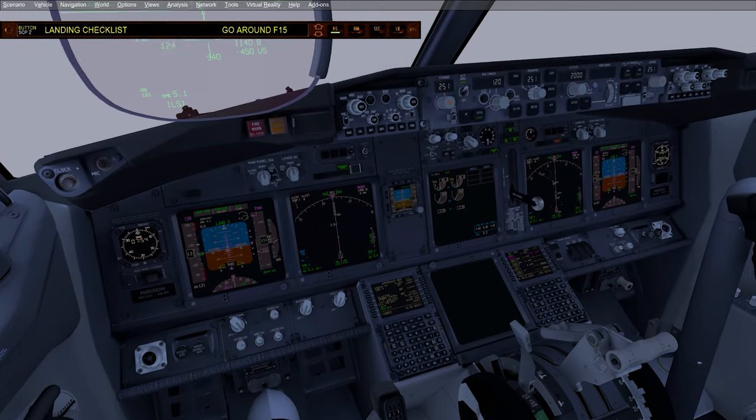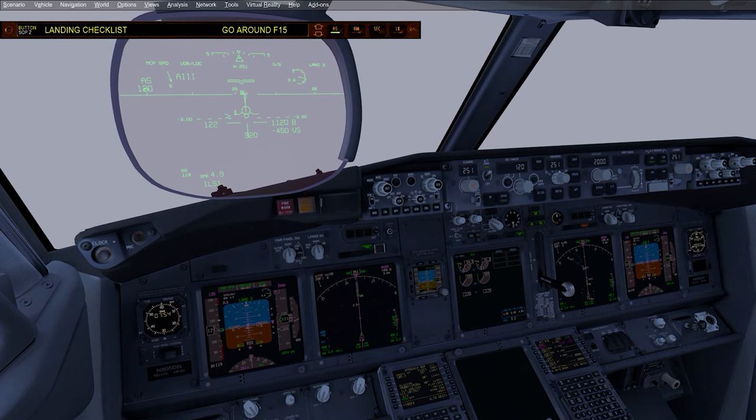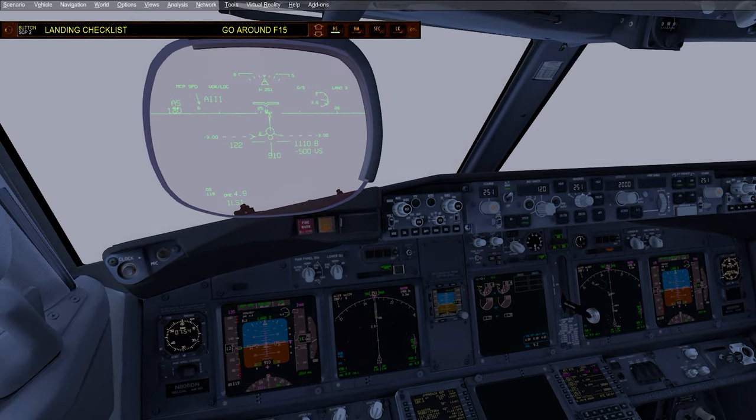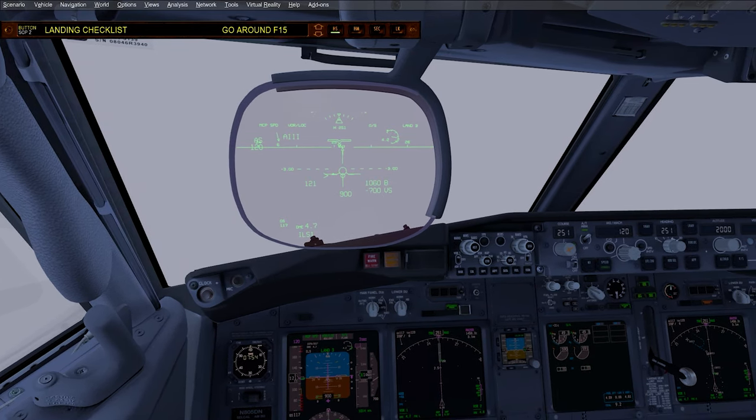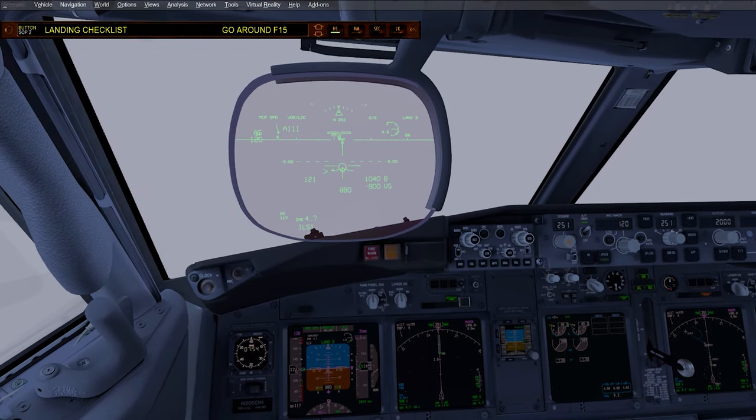Stable. Landing at LAX — Los Angeles Airport. Stable. America 295.